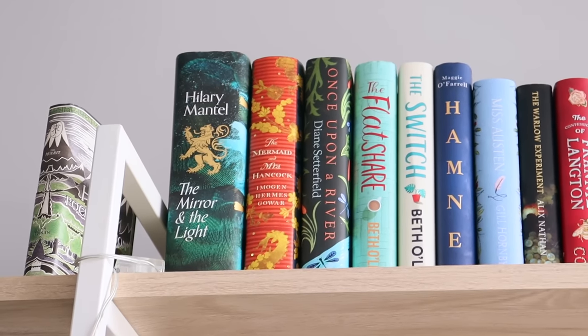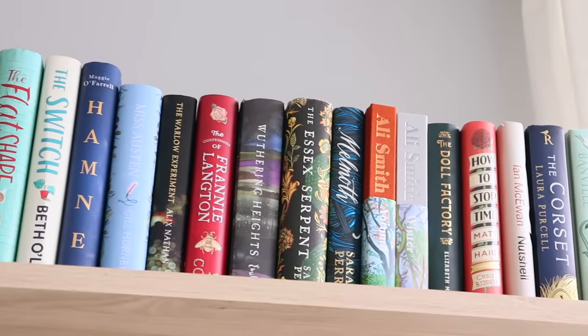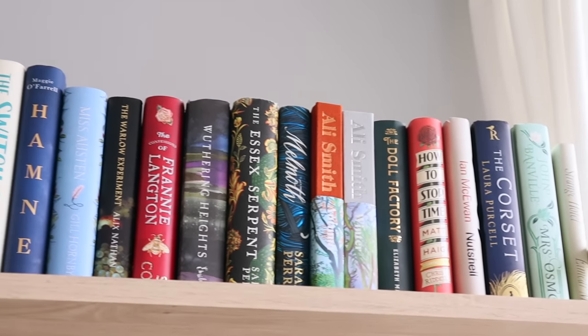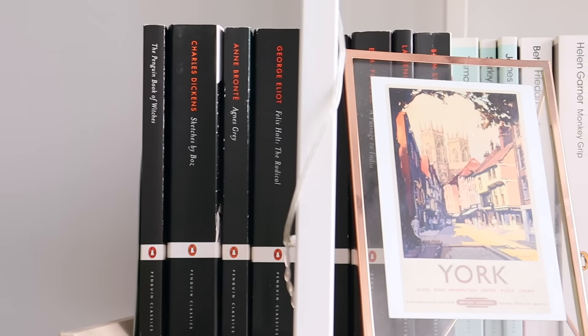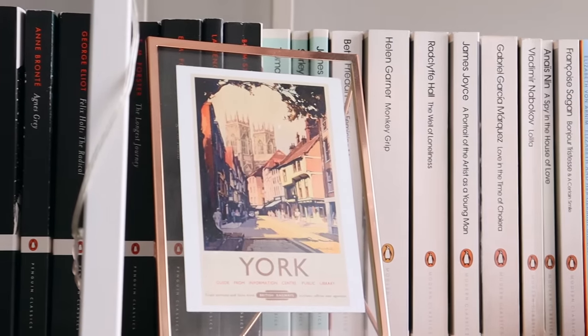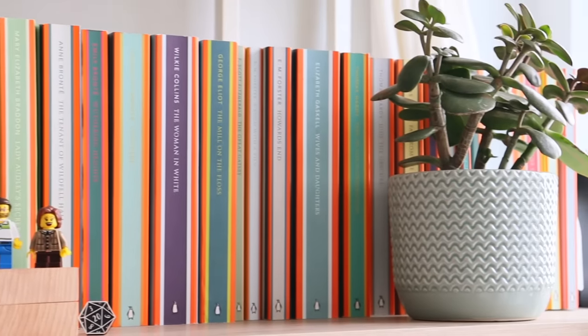At the very top of my bookshelf is actually some hardback fiction that kind of just doesn't fit anywhere else, so it's here. The second shelf is my Penguin editions, starting with the classic Penguins, moving on to the Penguin Modern Classics, then the Penguin English Library editions — and a plant.